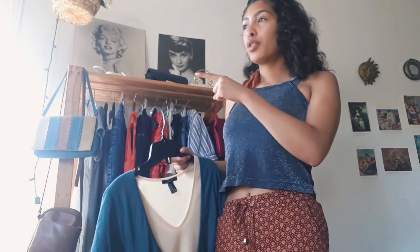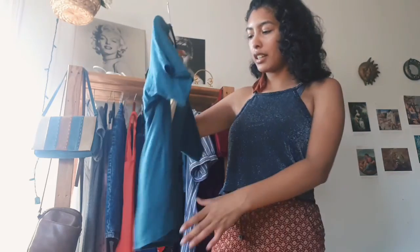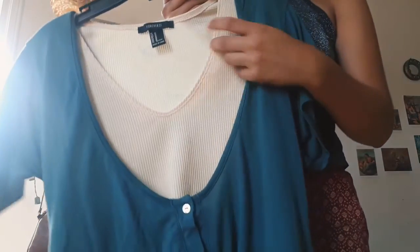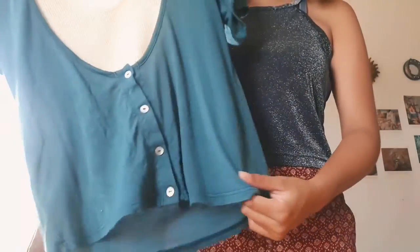I just changed my top because it's really hot. The next thing on my rack is this shirt from Forever 21 — it's a medium, a classic kind of scoop neck t-shirt. Over top I usually wear it with this — these are two separate items.